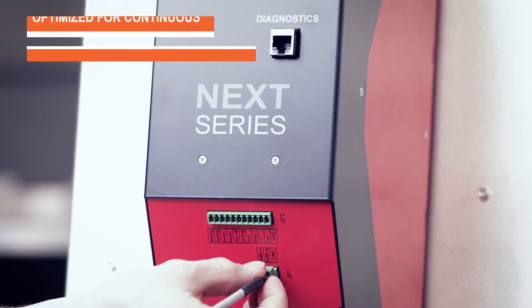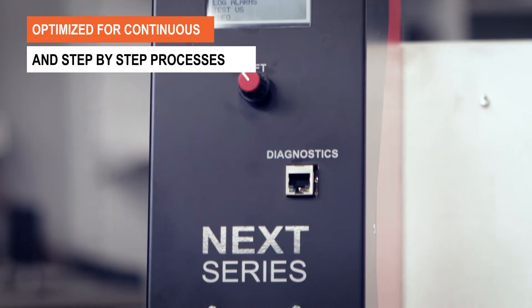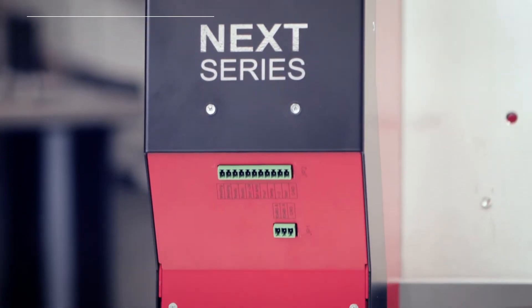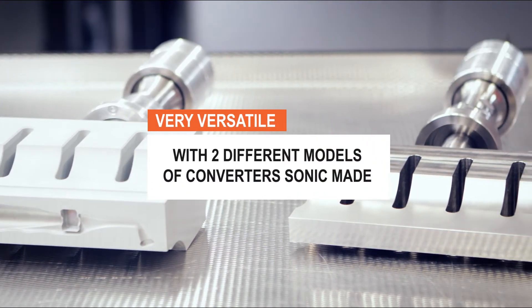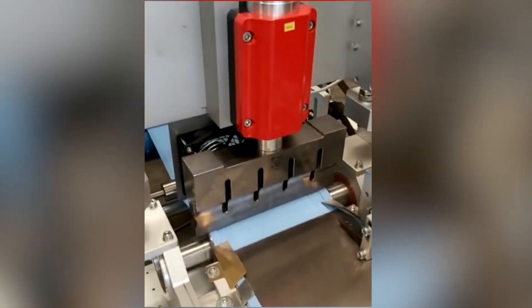Perfect for use in all fields of application of ultrasonic technology, both in continuous and step-by-step mode. Sonic Italia has two different types of converters specifically designed for the most challenging projects and customized according to the field of application.